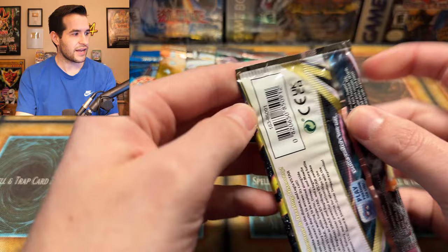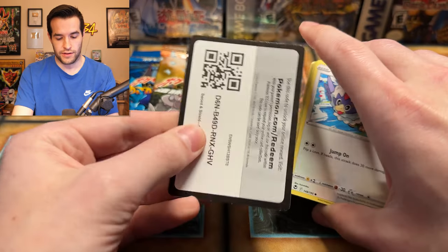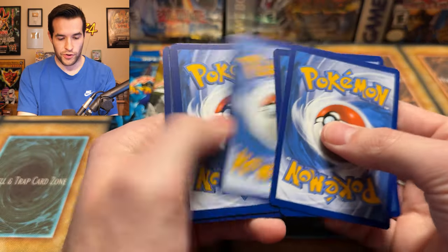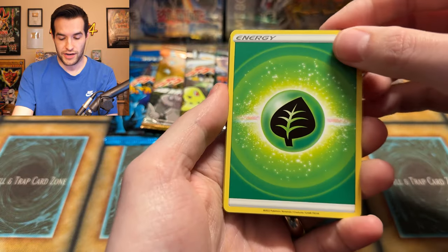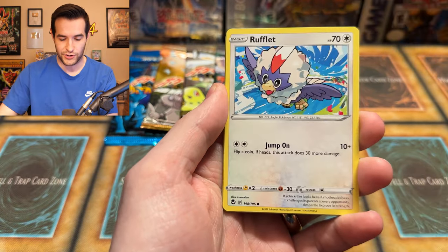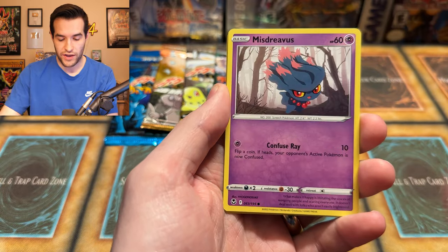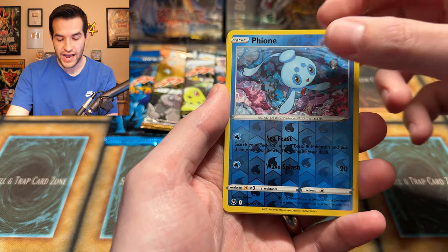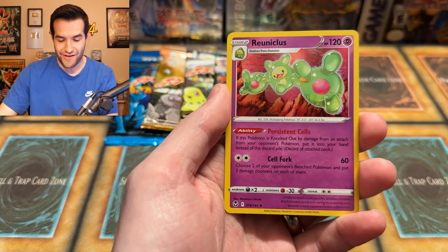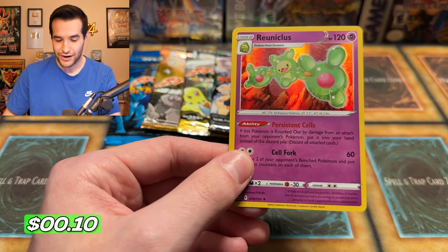Silver Tempest time — it's been a good opening so far, started off absolutely insane. Silver Tempest pack: Leaf Energy, Fletchinder, Fletchling, Vulpix, Drowzee, Growlithe, Mismagius, what looks like an Iphon item card, and a Reuniclus holo. A couple of holos there, nothing too crazy. That item card genuinely looked like an iPhone.